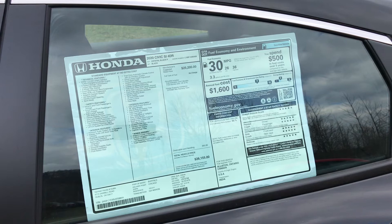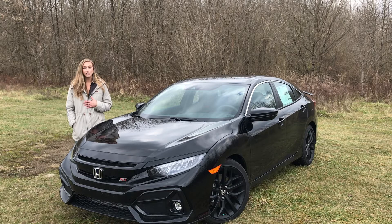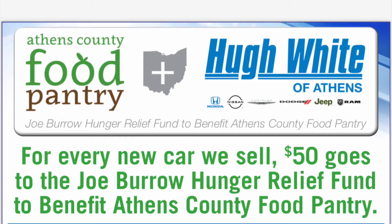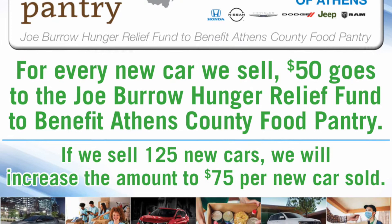Remember guys, it is the season of giving. Our dealership is partnering up with the Joe Burrow Hunger Relief Foundation in benefit for the Athens County Food Pantry. For every car we sell, we are donating $50, and once we hit 125 new cars, the amount will be increased to $75 to go to that benefit.